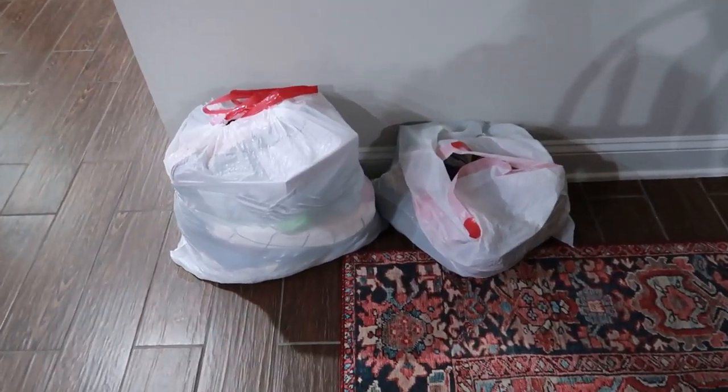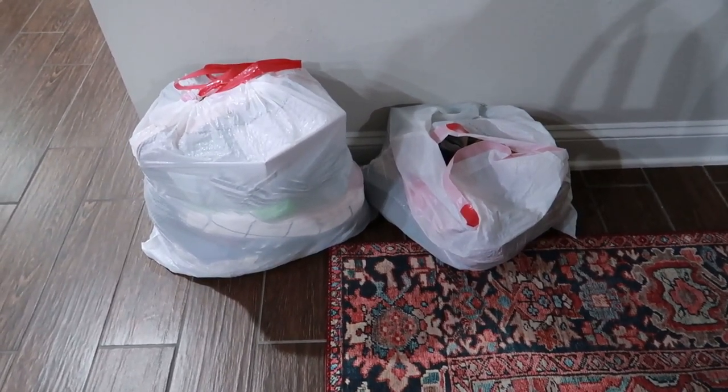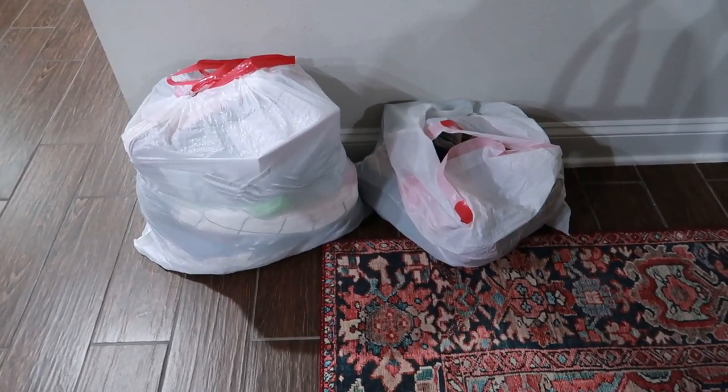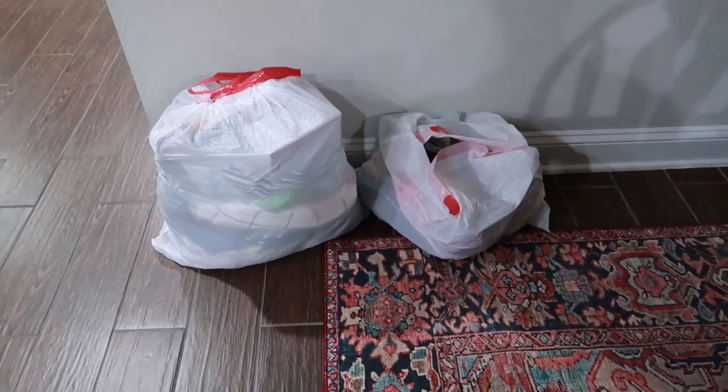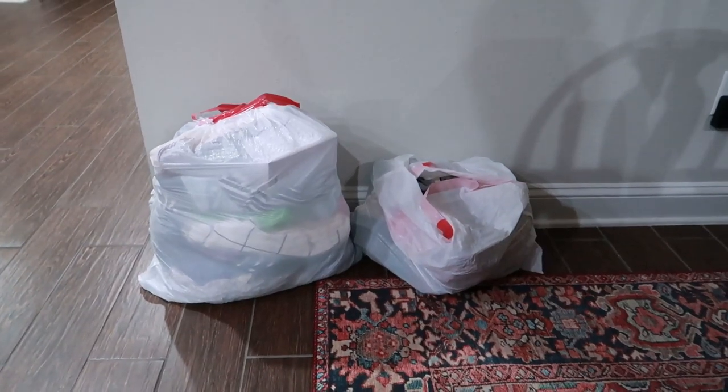Before we get into that — this has nothing to do with today's video — but that is a bag and a half of things that I pulled out of my closet and bathroom cabinets that are getting donated, and I'm super excited about it. I just thought you should know.